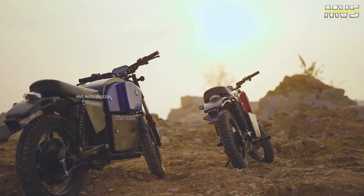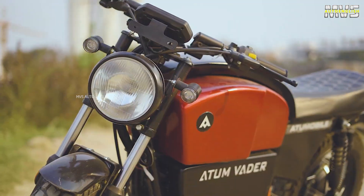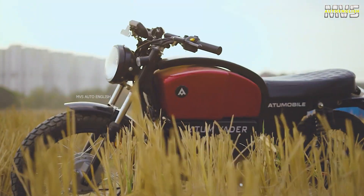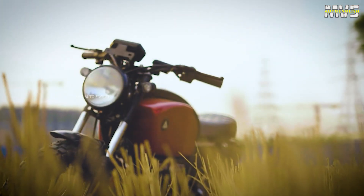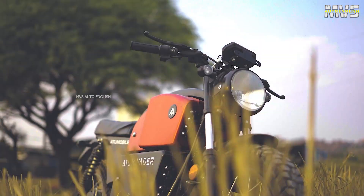Namaste, I am Krishnjyatanya Mandela, your EV bro. Today's topic is Atom Vader Electric Bike, India's first high-speed cafe racer electric bike. Hyderabad-based Atom Mobile launched their first-ever high-speed electric bike, Atom Vader, in 2022. In this video, we'll see the specs review of Atom Vader electric bike.